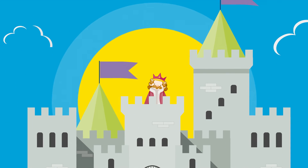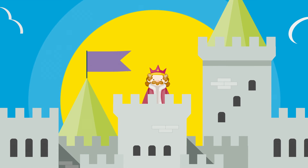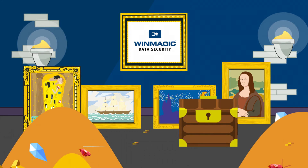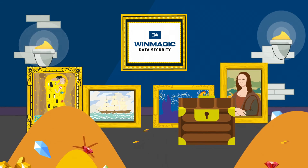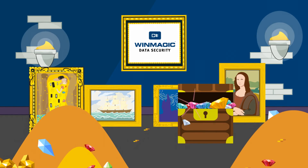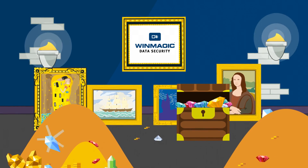Remember, any loss of encrypted data is not necessarily a data breach, and everyone remains king or queen of their castle. Find out more about how to keep all your digital crown jewels secure, wherever they are, with intelligent key management from WinMagic today. www.winmagic.com